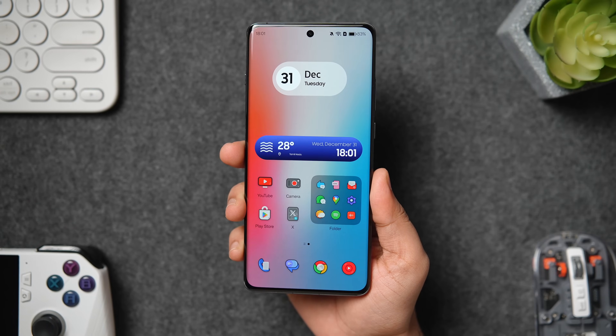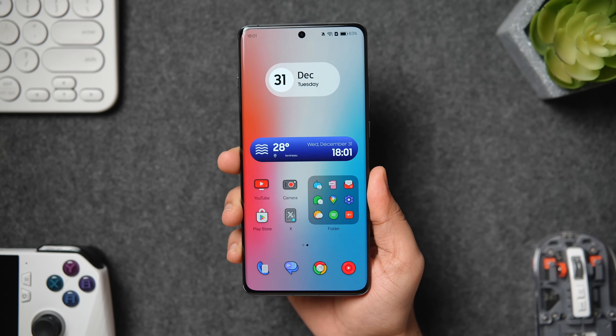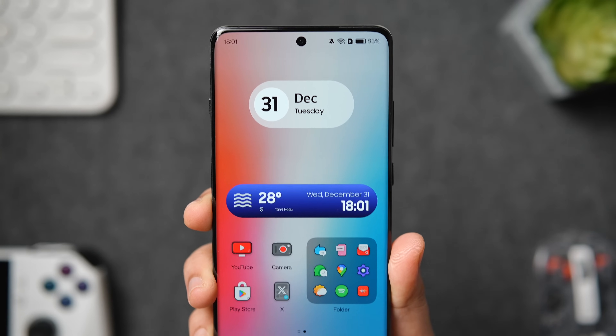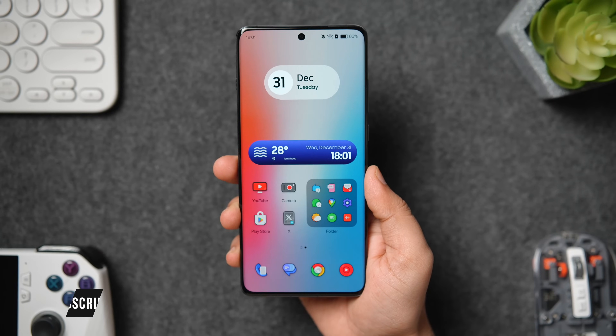That's pretty much it for this video. These are some of the best applications that you need to download on your Android smartphone. If you guys liked this video, be sure to hit that like button and subscribe to this channel if you haven't already. I'm Mr. Android and I'll see you guys in the next one.